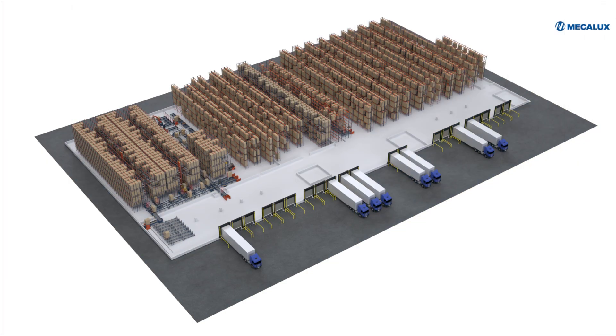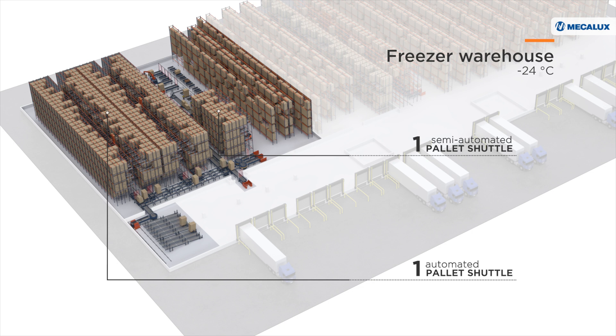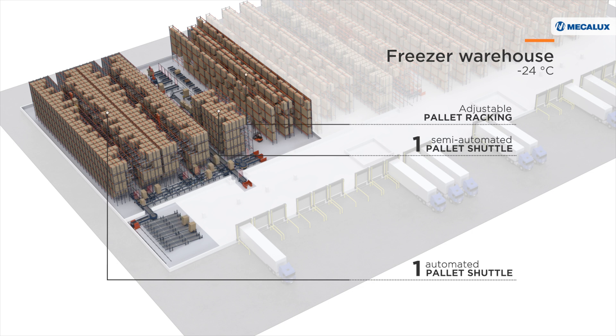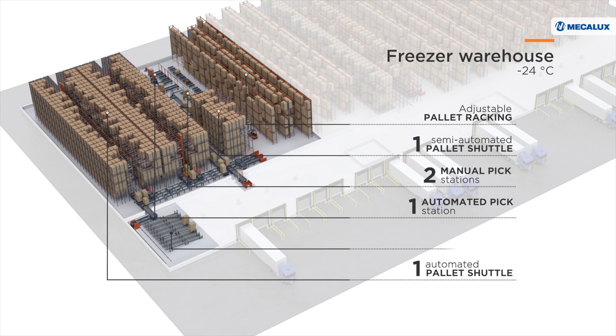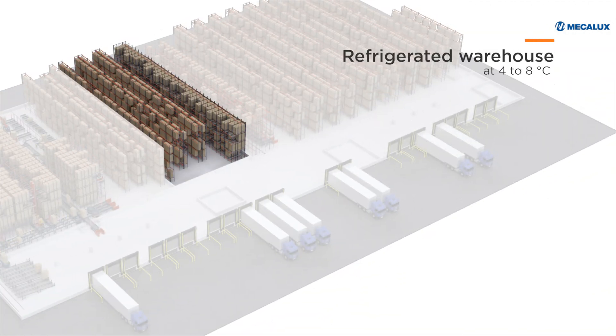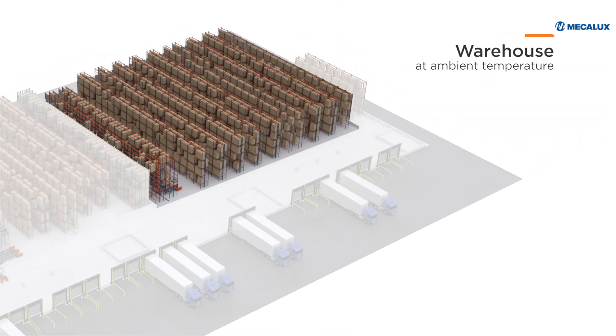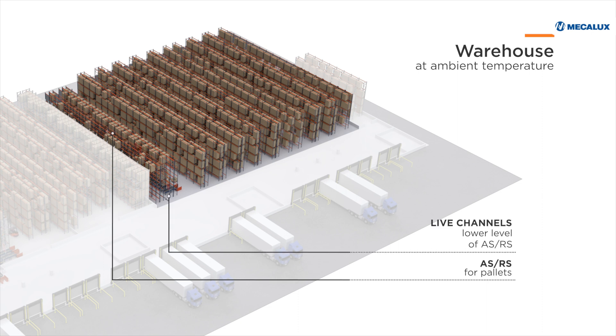The HAVI logistics center in Lisbon is made up of three facilities that operate at different temperatures. The freezer warehouse, which runs up to minus 24 degrees Celsius, is equipped with automated and semi-automated pallet shuttle systems and adjustable pallet racking. It also has one automated and two manual pick stations, as well as eight live channels with a transfer car. The refrigerated warehouse, operating at 4 to 8 degrees Celsius, is outfitted with adjustable pallet racking and pushback roller racking. The third warehouse, kept at ambient temperature, is equipped with an automated storage and retrieval system — or ASRS — for pallets with live channels on the lower level, and adjustable pallet racks.